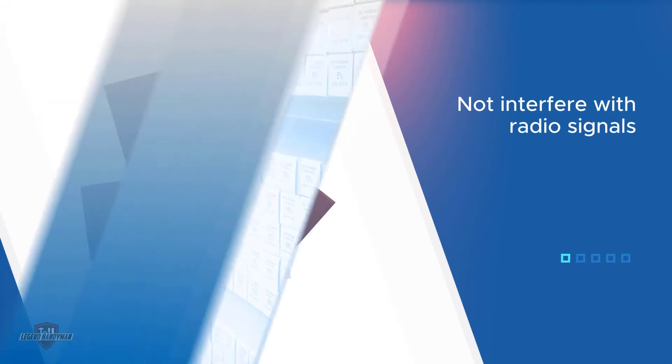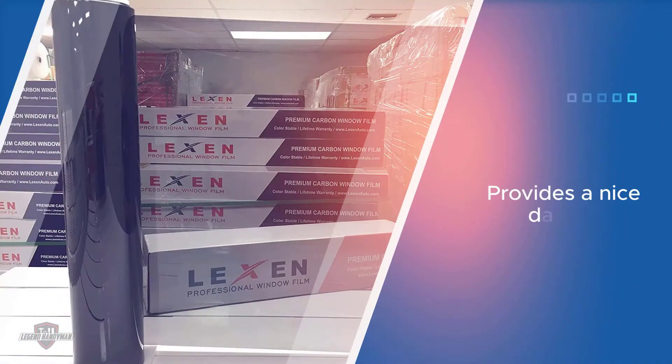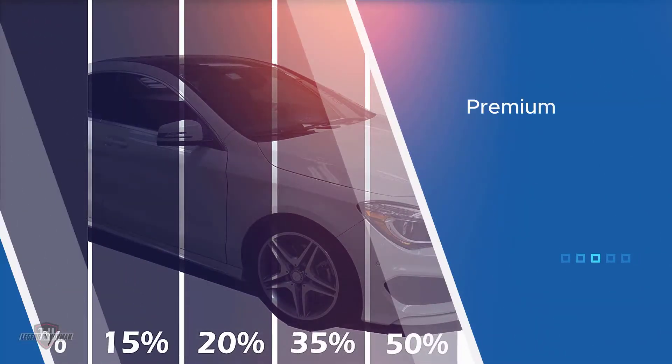Carbon pigments provide superior heat rejection and color stability. The tint is available in the following shades: 5 limo, 15 dark, 35 medium, and 50 light. The roll of film is easy to cut, heat shrink, and manipulate to fit any area of auto glass. The tint is high quality and provides a nice dark shade to keep the sun out.